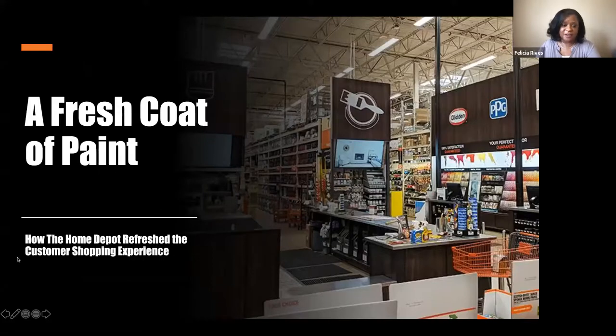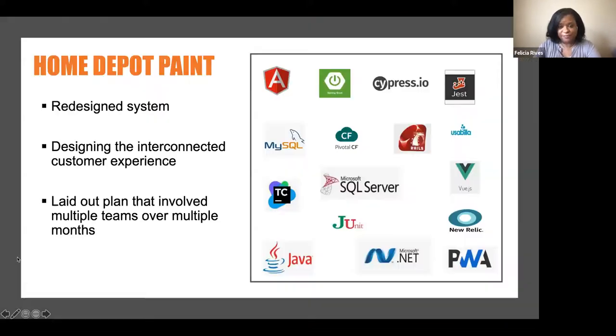Thank you for that introduction. I'm excited to be here to share how we at Home Depot went about refreshing and enhancing our customer experience in one of our categories — paint. Many of you have probably been inside one of our stores. You go to the store, you want to purchase paint, you pick out your color, your sheen, whatever you need, you take it to the paint desk. It's mixed for you, you get a label, and you go through a point of sale system and pay for it.